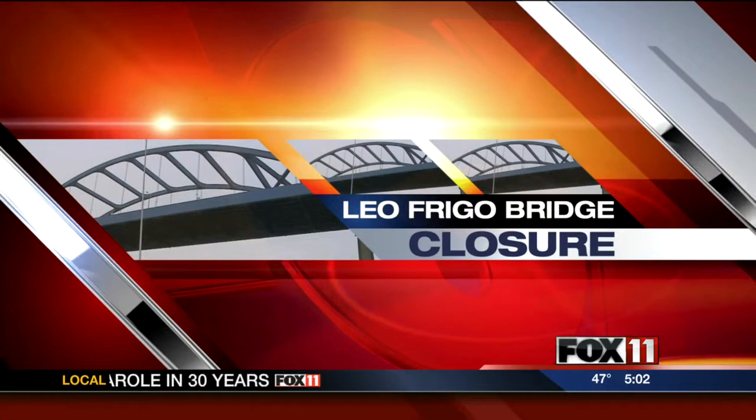What is expected to be a two-and-a-half-month project to permanently repair the Leo Frigo Bridge is underway. Zenith Tech, the company contracted to fix the bridge, had officials on the site there for the first time. Fox 11's Ben Krumholtz also was on hand and joins us now live.